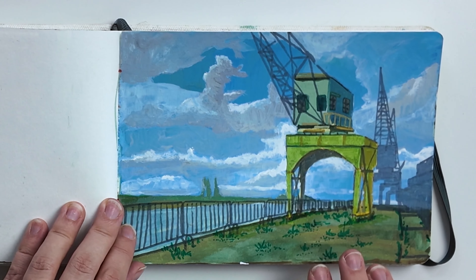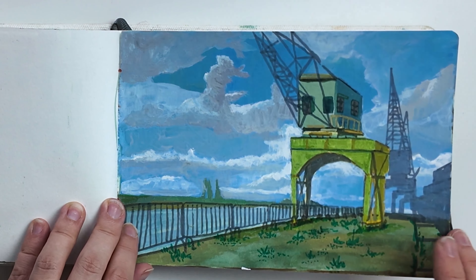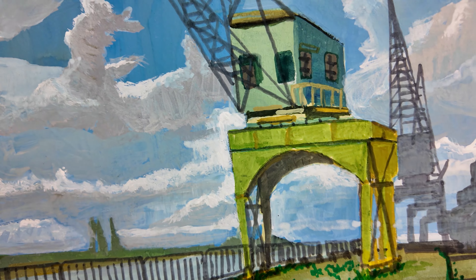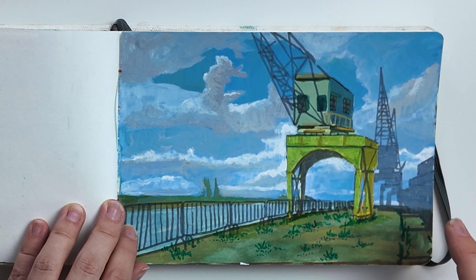This one is done in Antwerp. I was there together with a friend, and it was a super rainy day with stormy clouds. So we painted this while we were hiding under a bridge from the rain.